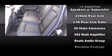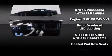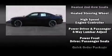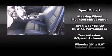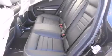Dodge ensures the safety and security of its passengers with equipment such as dual-front impact airbags with occupant-sensing airbag, head-curtain airbags, traction control, brake assist, anti-whiplash front head restraint, a security system, and four-wheel disc brakes with ABS. With electronic stability control supplementing mechanical systems, you'll maintain precise command of the roadway.